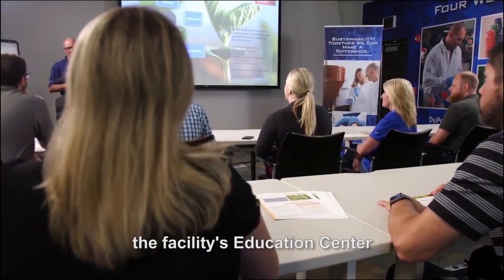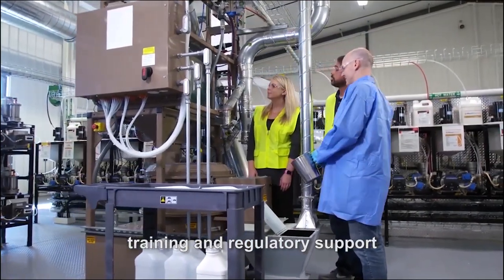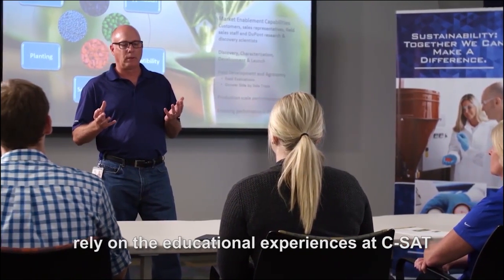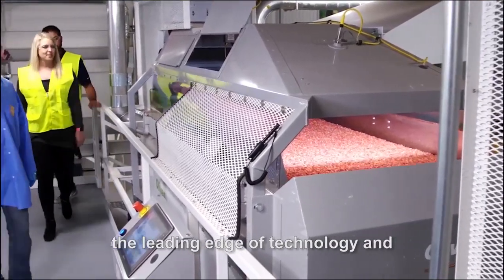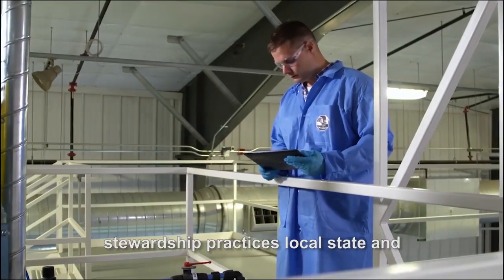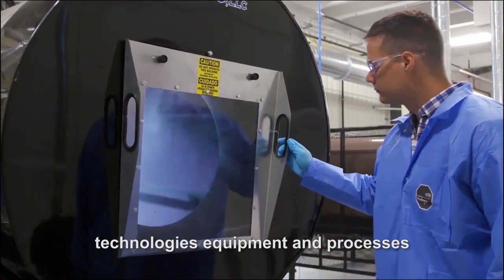The Facilities Education Center provides seed applicators with complementing product and process training and regulatory support. Industry professionals and seed applicators rely on the educational experiences at CSAT to further their training and stay at the leading edge of technology and stewardship practices. Local, state and federal regulators gain a real-world understanding of seed applied technologies, equipment and processes.